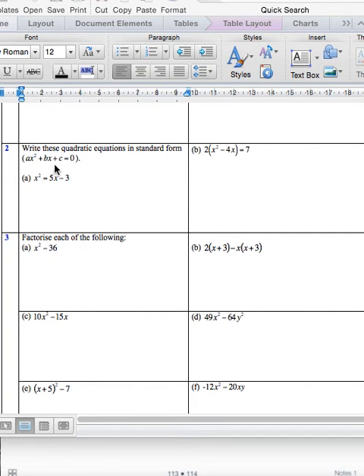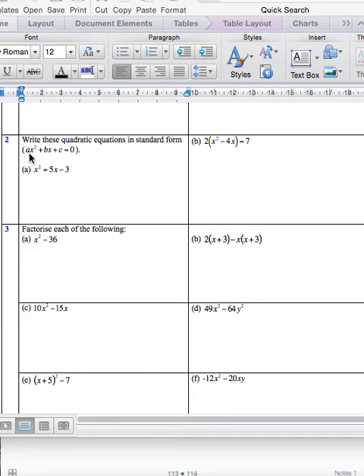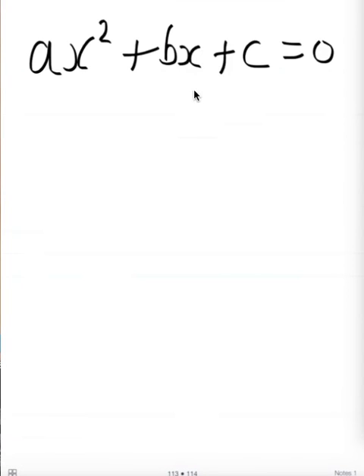Now question 2 asks us to write this equation in standard form — in brackets it's got ax squared plus bx plus c equals 0. And I'll explain what that is. This is actually really, really easy — it's basically barely no working out at all. When you see something like this, you can see it is a trinomial. We've got the x squared, the x, and c is basically c for constant. And the a and b are just coefficients.